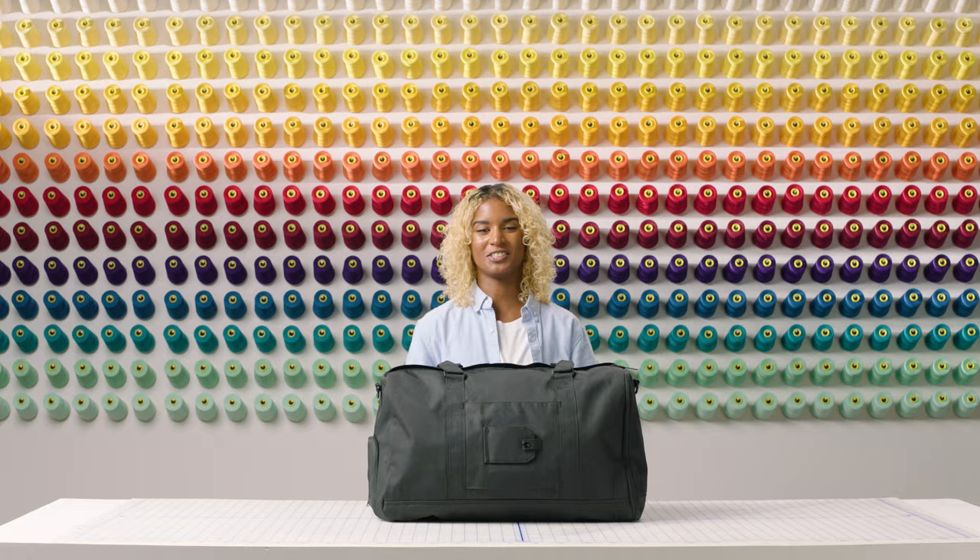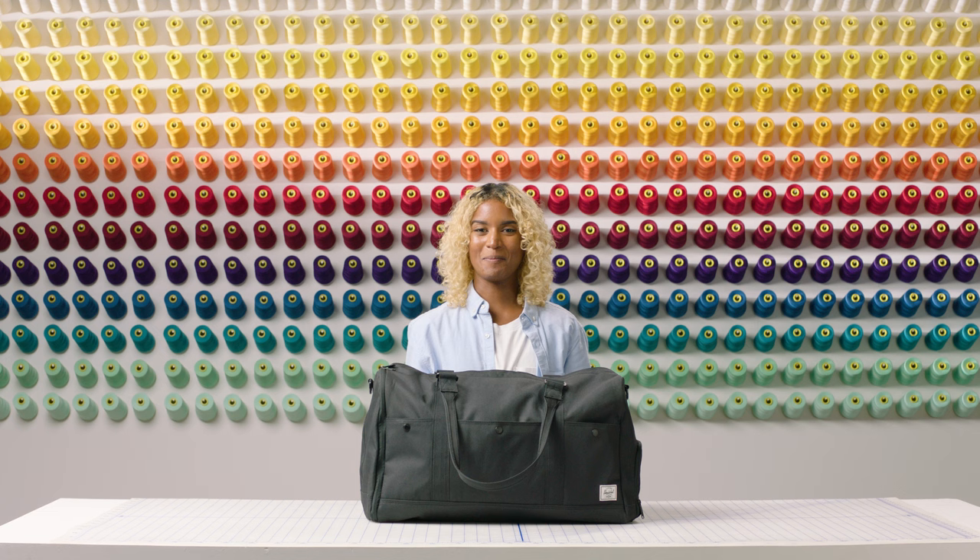On the back you'll find a luggage trolley sleeve so you can easily attach your duffel straight onto your luggage, and when it's not in use you can use the bottom zipper to turn it into an extra pocket. You'll also find a luggage tag for all of your contact info.